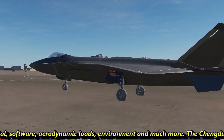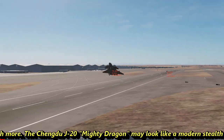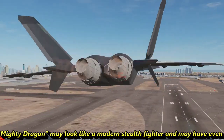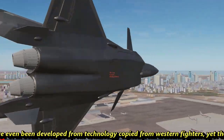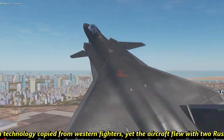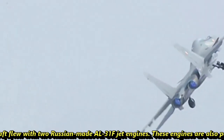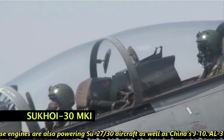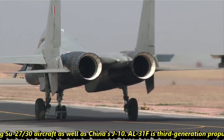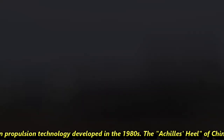The Chengdu J-20 Mighty Dragon may look like a modern stealth fighter and may have even developed from technology copied from Western fighters. Yet the aircraft flew with two Russian-made AL-31F jet engines. These engines also power the Su-27, Su-30 aircraft, as well as China's J-10. The AL-31F is third-generation propulsion technology developed in the 1980s.